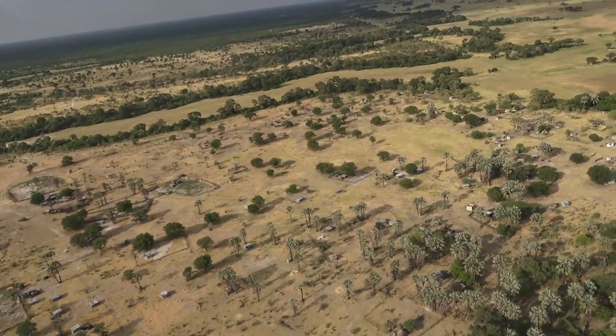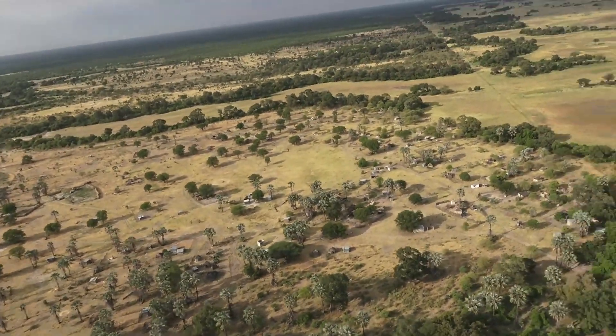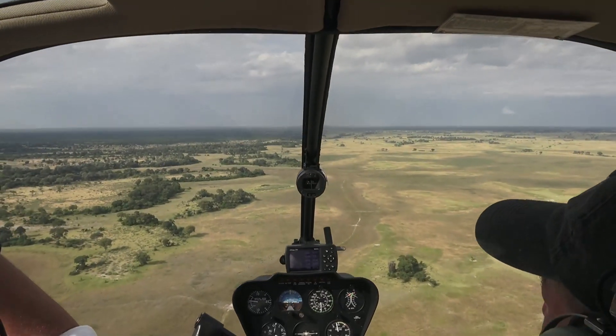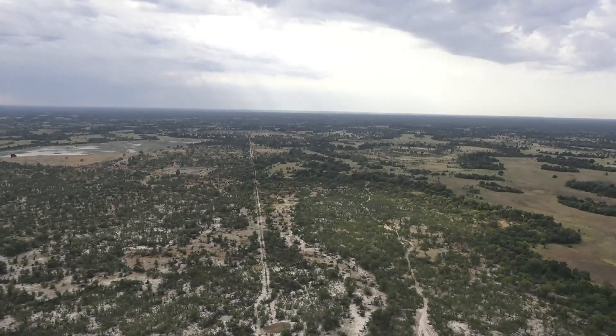Bordering the parks are a lot of settlements and farms — they're doing cattle farming, which is quite a big thing around this area, along with some smaller allotments. Here you can see some cattle paths as well. Obviously, the straighter the line, the more it is touched by humans.